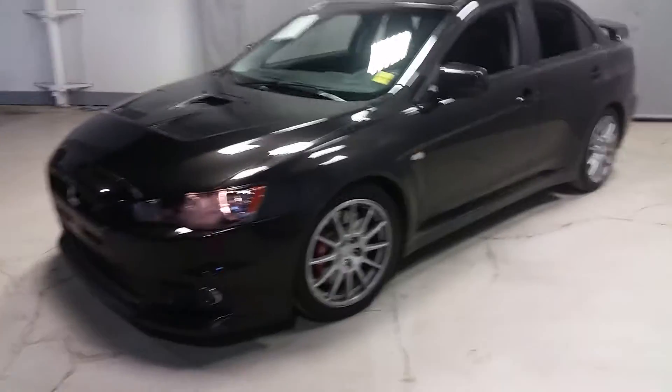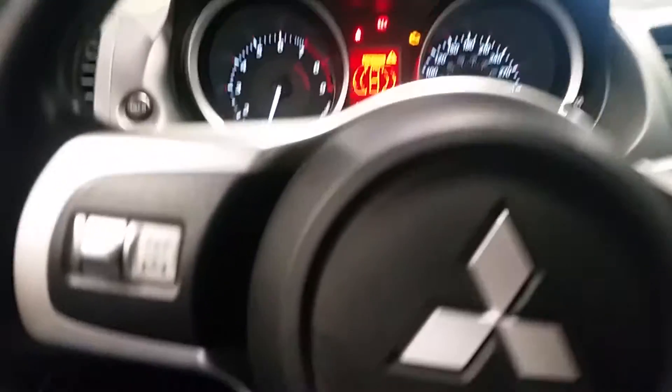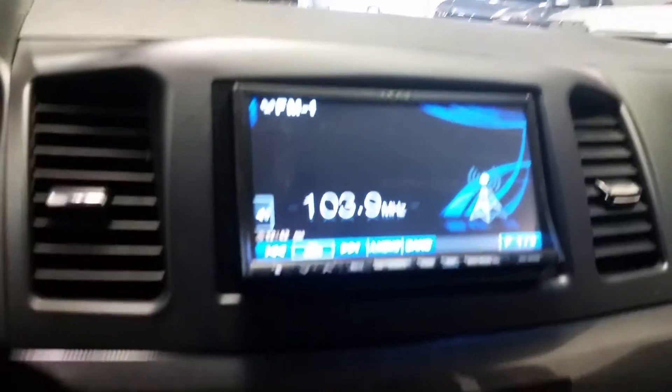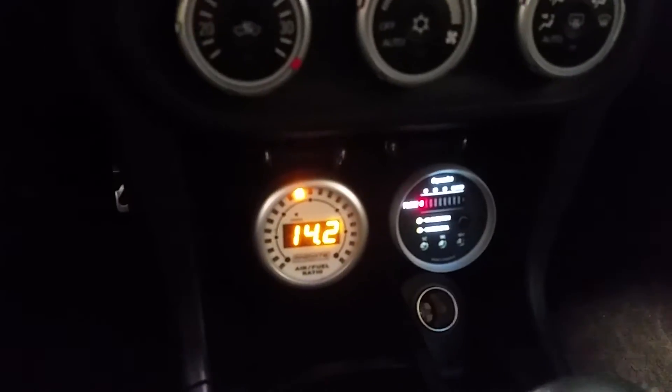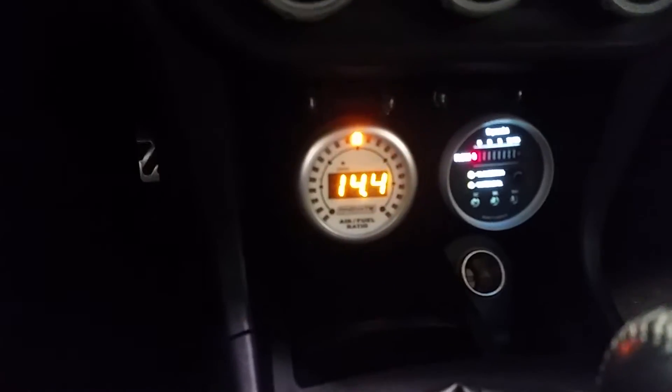As you can see here, the body's in great condition. Heads-up display, you can go through the tarmac, snow, gravel, all that stuff, aftermarket touchscreen with the Alpine sound system, GSR standard, the water methanol injection gauges right here, as well as the air to fuel ratio.